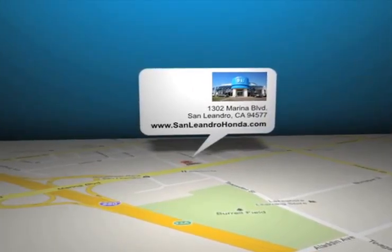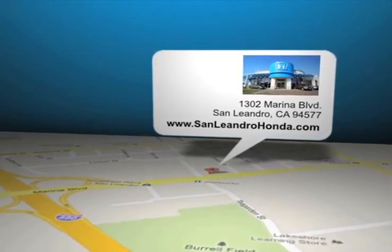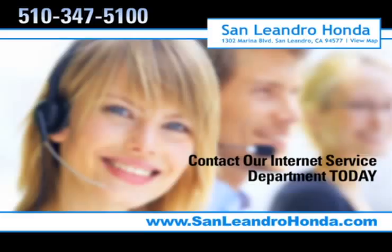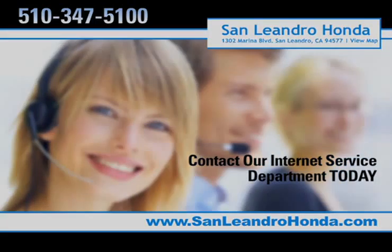San Leandro Honda is located at 1302 Marina Boulevard in San Leandro, California. www.sanleandrohonda.com.